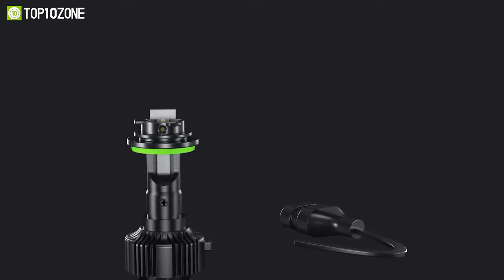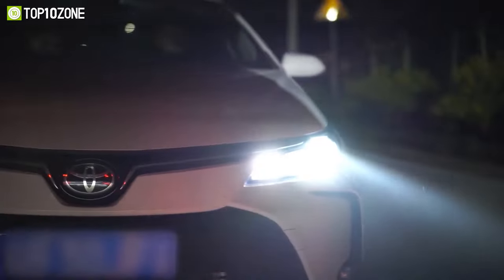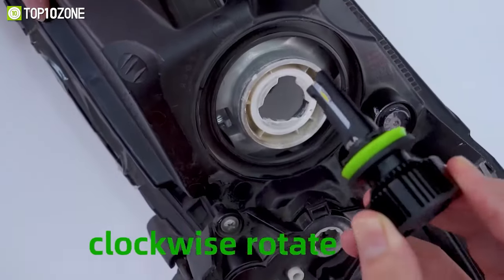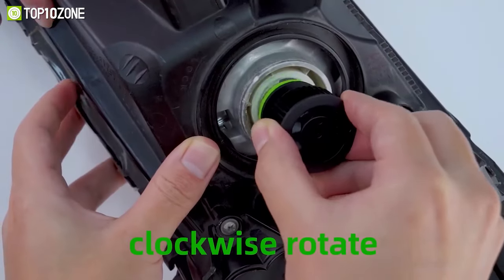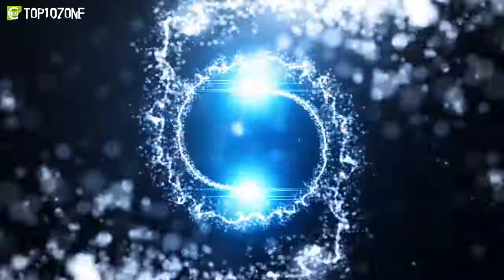Now let's talk about today's sponsor, the Aurapola LED headlight bulbs. These headlight bulbs will lighten up the road over long distances and can be used as low beam headlights as well as front fog lights. With these outfitted in your vehicle, you'll be able to see oncoming traffic clearly on the road at night. The straightforward design will perfectly fit your car and they're going to last for a long time. Find the link in the description box and get the Aurapola LED headlight bulbs for your car today.